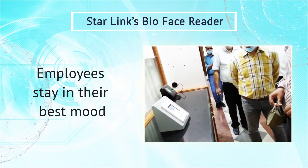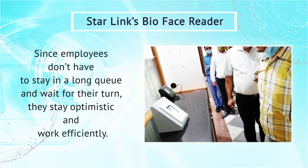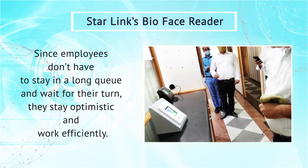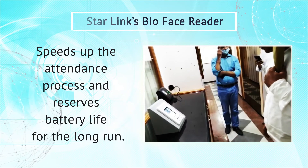Employees stay in their best mood. Since employees don't have to stay in a long queue and wait for their turn, they stay optimistic and work efficiently. This speeds up the attendance process and reserves battery life for the long run.